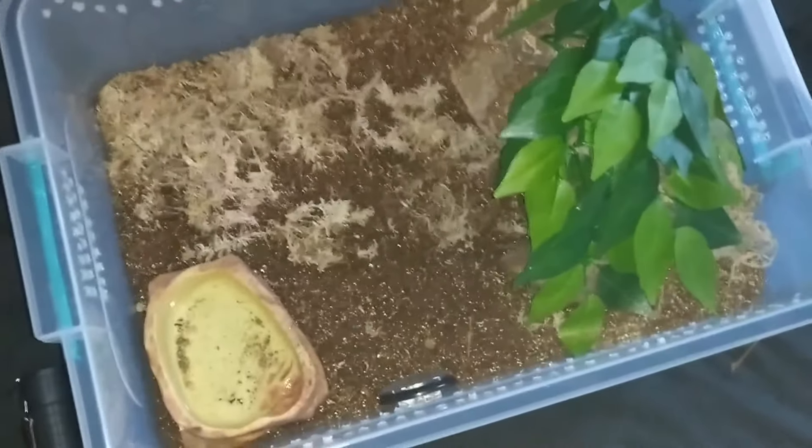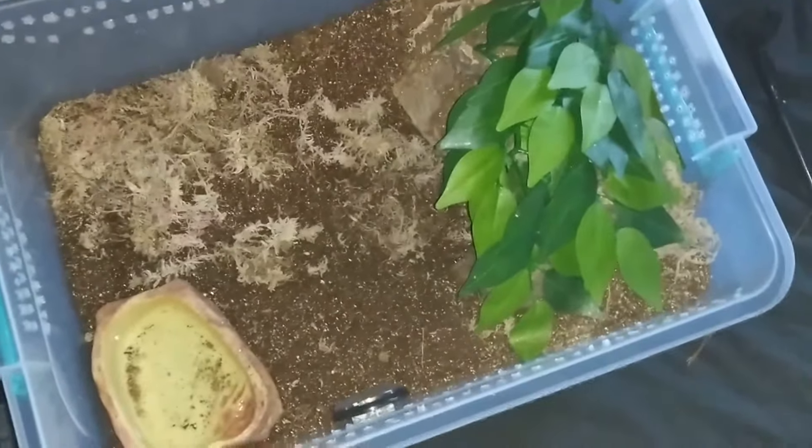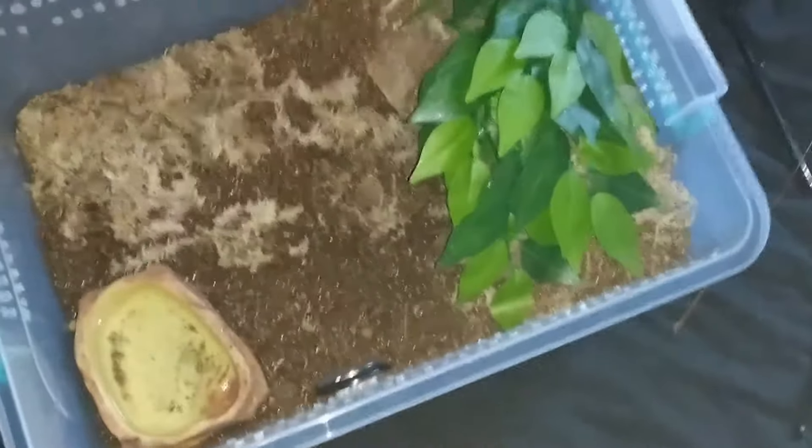I'm going to get her a new enclosure as well. I don't like these tubs — I need to get a nice glass enclosure, an Exoterra or something like that. Anyway, thank you, take care.